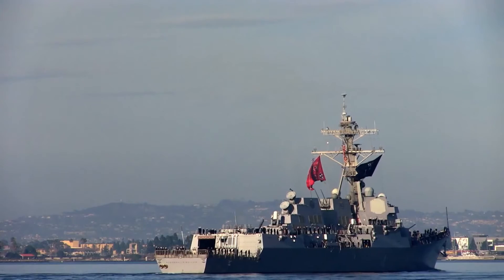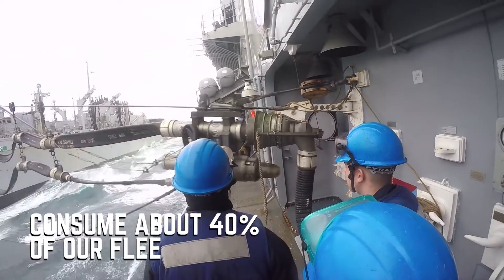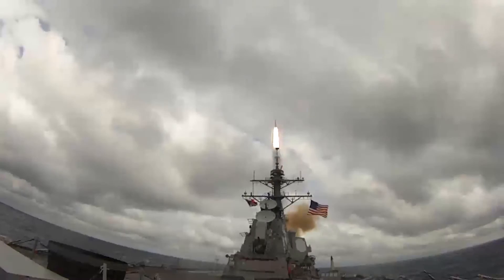The Arleigh Burke class is the largest group of ships in the surface fleet. They represent the largest consumers of energy, so it makes more sense to try to make each of those ships a little bit more energy efficient.